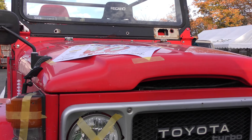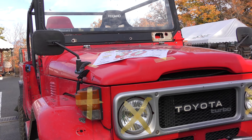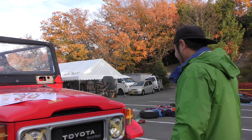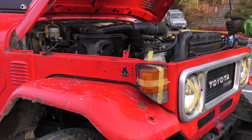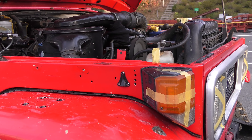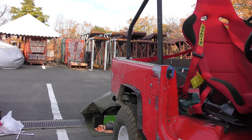What is the Land Cruiser 46? It's a Land Cruiser 46! It's diesel!